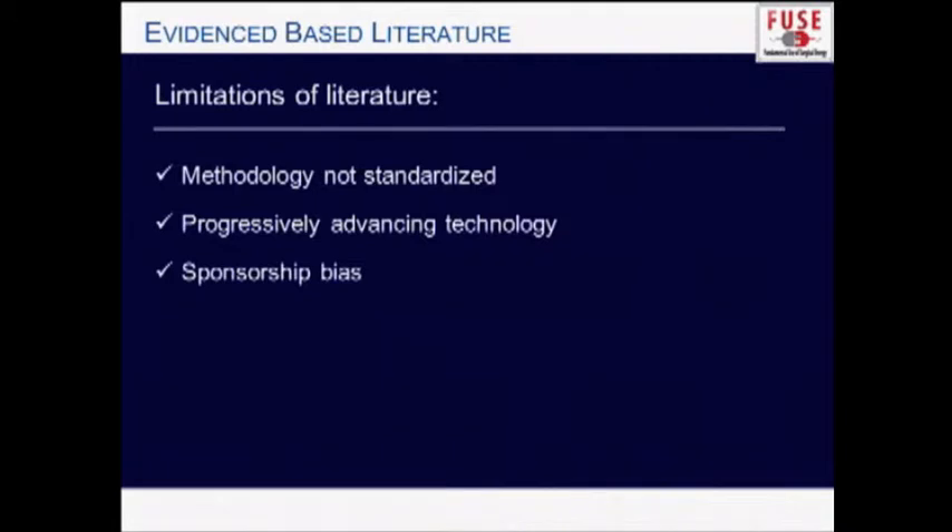I want to recognize three main limitations of this literature. The first is that methodology is not standardized — for example, burst pressure can be measured different ways, and you can get twofold or threefold differences in burst pressure with the exact same vessel size, generator, and instrument. The second limitation is the evolution of technology, where studies compare the latest generation of one modality to a prior generation of another — you need to compare apples to apples, not apples to oranges.